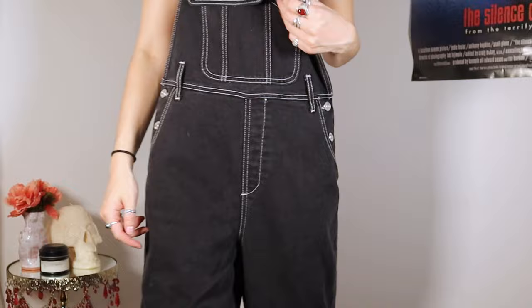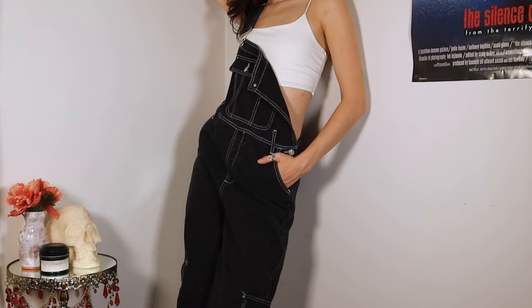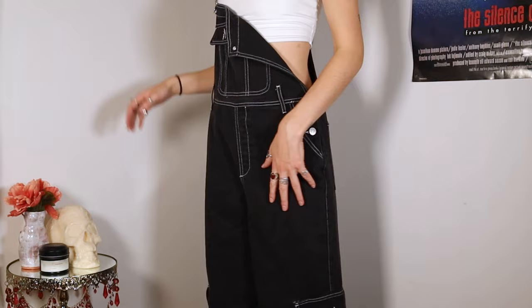I found overalls in my summer version and now I found them in my fall version. I got my overalls! I have been wanting overalls for so long — I said that in my last fall haul because I've been wanting both the short and the long version. Look how wide leg they are: big wide leg denim overalls.